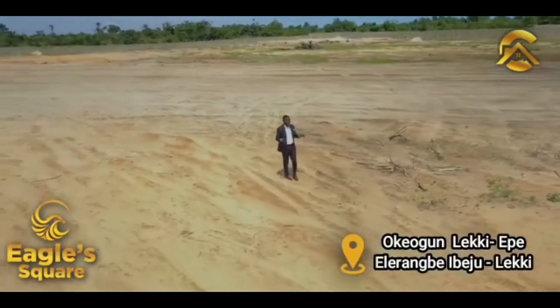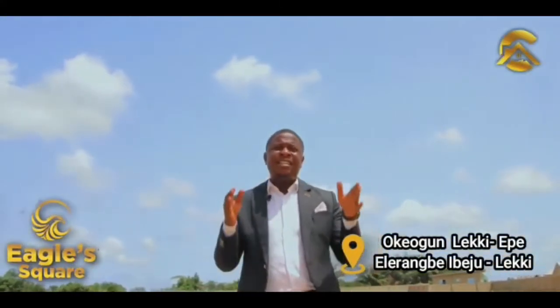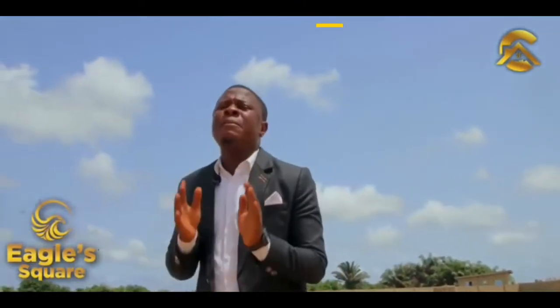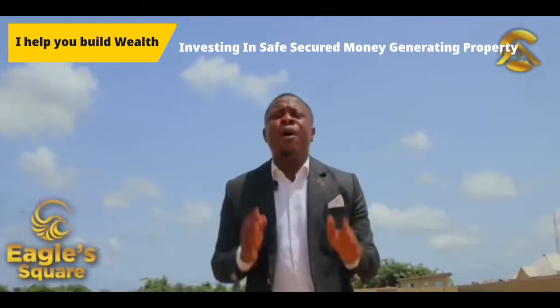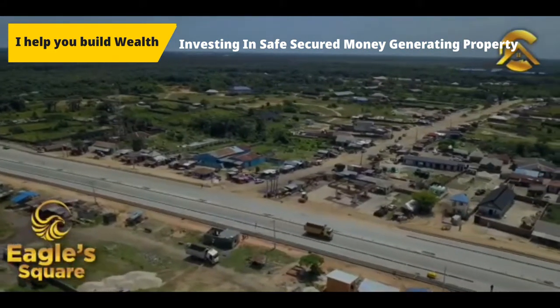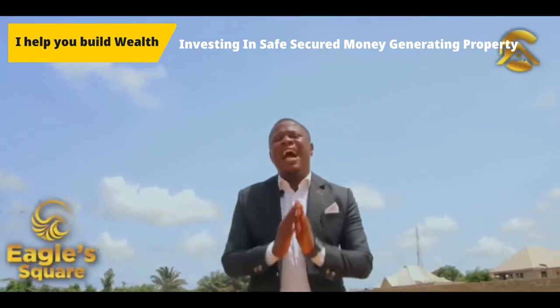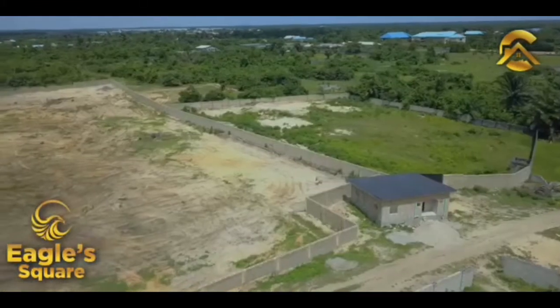you have the opportunity to own a buy-and-build property. This property is just 4 minutes drive from the popular Lekki-Epe Expressway. It shares boundary with the proposed international airport and also with the proposed rail mainland link.